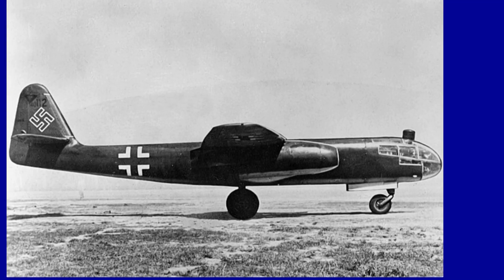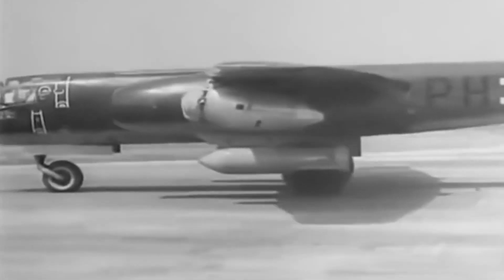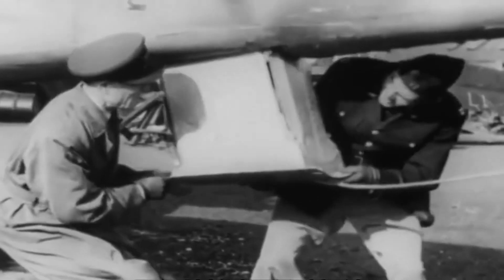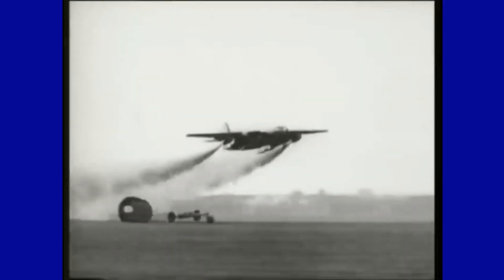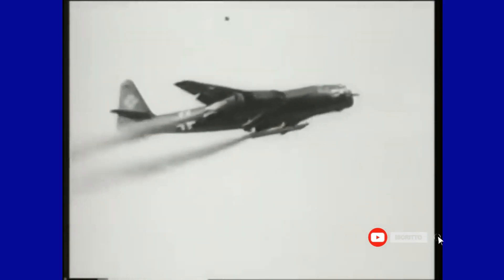It was the last Luftwaffe plane to fly over England in April 1945, was captured by the Allies, and was used by the United States to test jet technologies. The Arado AR-234 Blitz was an effective weapon for Nazi Germany. Due to its high speed, it was difficult to shoot down, making it a significant threat to Allied forces. By the end of the conflict, a total of 224 aircraft had been delivered to the Luftwaffe in various versions, but only 38 had actually been operational due to the scarcity of available fuel.